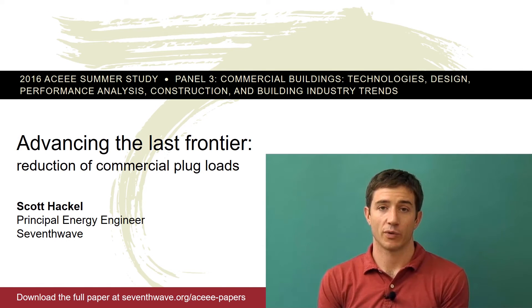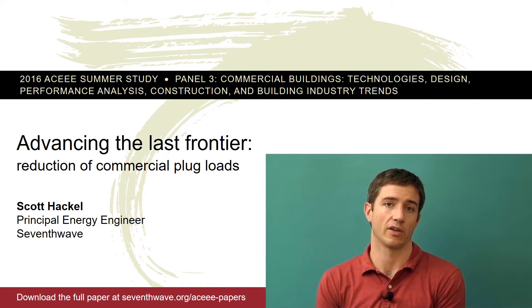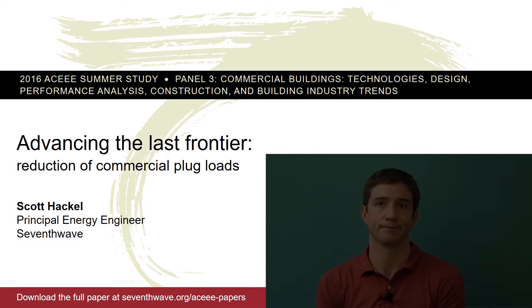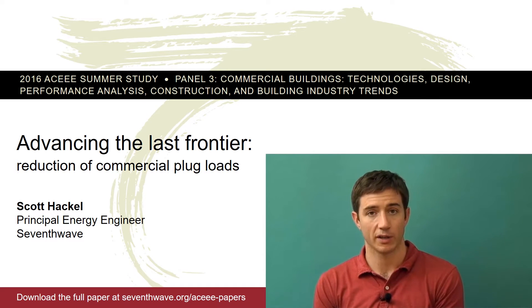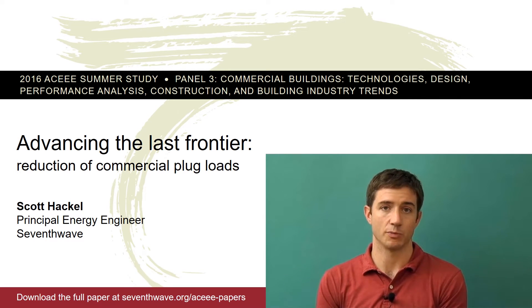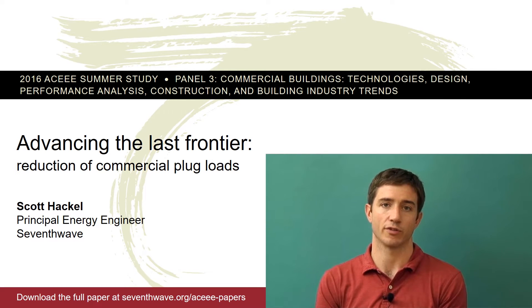I'm Scott Hackel from 7th Wave. I'm a principal engineer working primarily on commercial building systems, advanced HVAC systems and controls, as well as lighting and plug load controls. I want to make sure I thank my co-authors Chris Plum from Center for Energy and Environment and Rick Carter from LHB Architects. There were also several others from 7th Wave, CEE, and LHB that helped on the research. It was truly a team effort.